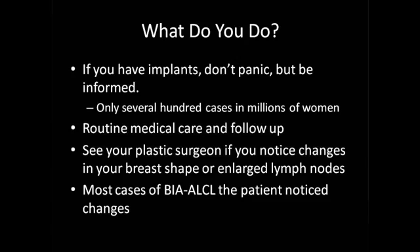So what do you do? If you're watching and you have implants, don't panic. It is important, however, to be informed. There are only several hundred cases that we know of, and there are millions and millions of women who have breast implants. This is a rare but concerning situation with breast implants, and it does appear to be somewhat underreported, but it is still extremely rare. Sleep well at night — don't panic — but definitely be informed about this.